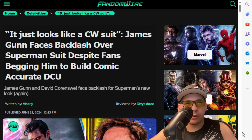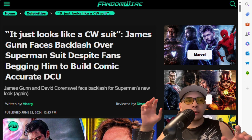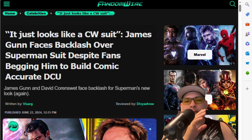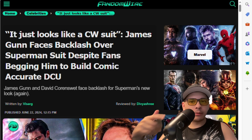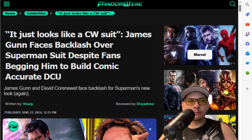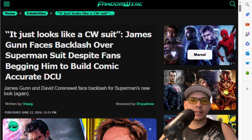James Gunn and David face backlash for Superman's new suit again. So apparently it looks like a suit from the CW - yeah, seriously. You'd say it's like Greg Berlanti's Superman, like Superman and Lois. His outfit kind of resembles it - it's like a CW suit, a cheap outfit. That's what people are claiming.